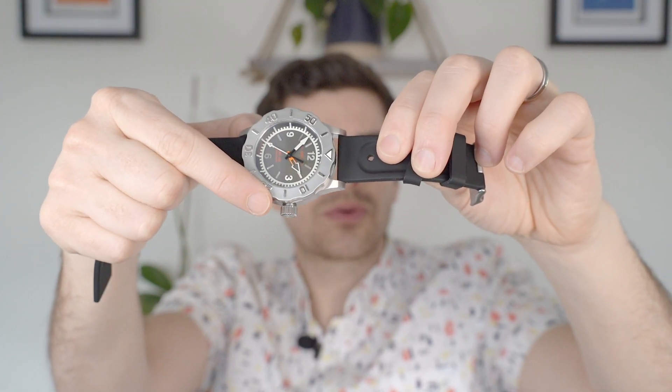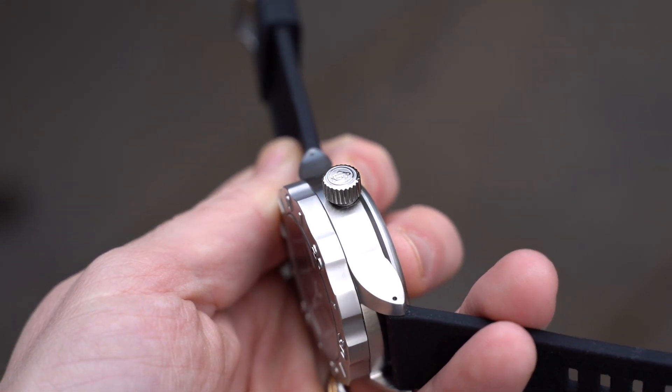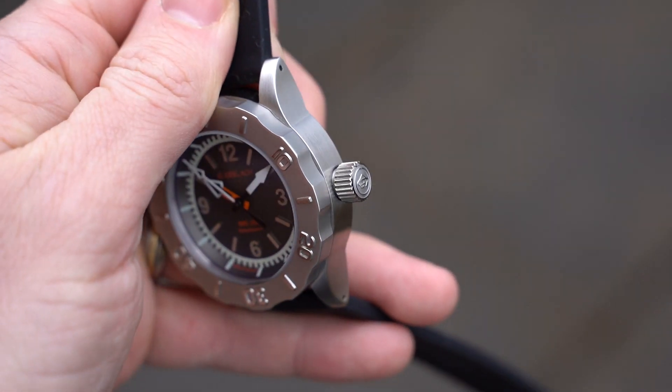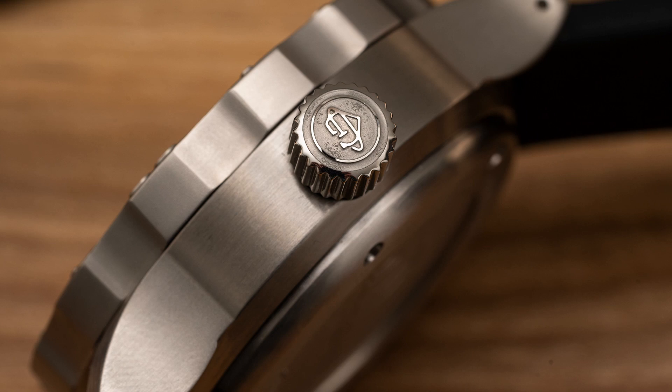The lack of crown guards allows the screwing crown to really protrude. If you're one of those people who find that crowns dig into your wrist when you wear your watch on the left-hand side, you will most likely have the same issue with this watch because it is a big old crown. However, the size of it does mean that it's really easy to use with a good grip and a nice solid thread. It gives you the impression it'll be able to take a knock or two — it just feels really solid and sturdy in the hand. It has the G. Gerlach logo embossed on the end, which is polished against a frosted backdrop, so that's a nice bit of detailing on the crown.